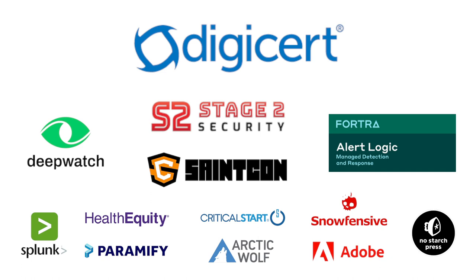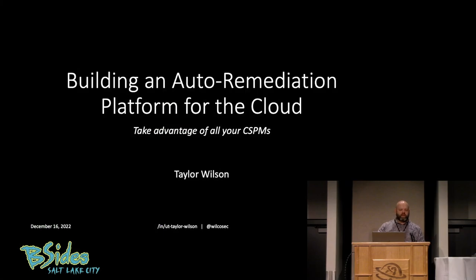Welcome. Hello. Thank you for coming today. My name is Taylor Wilson, and I'll be talking a little bit about building an auto-remediation platform for the cloud — subtitled: Take Advantage of All Your CSPMs.